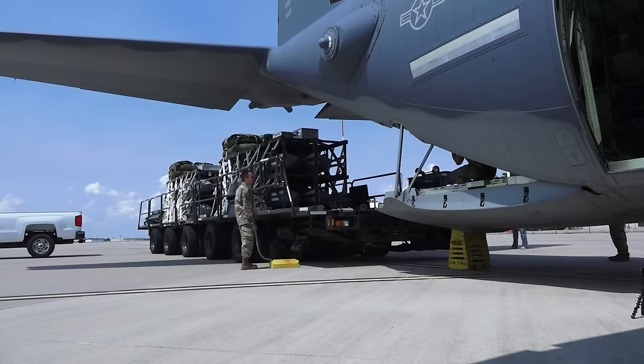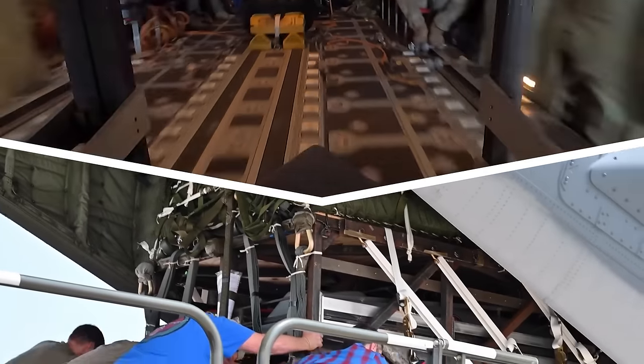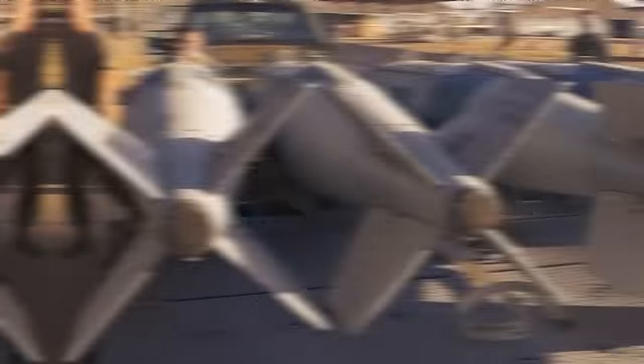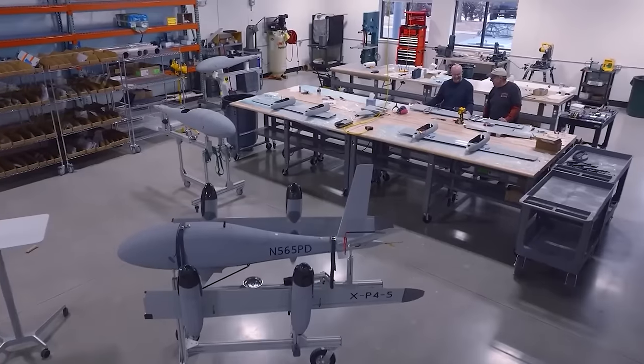In the future, we'll see the Rapid Dragon system expand its capabilities to include not just the AGM-158 missile family, but also JDAM bombs, sea mines, drones, and more missile systems.